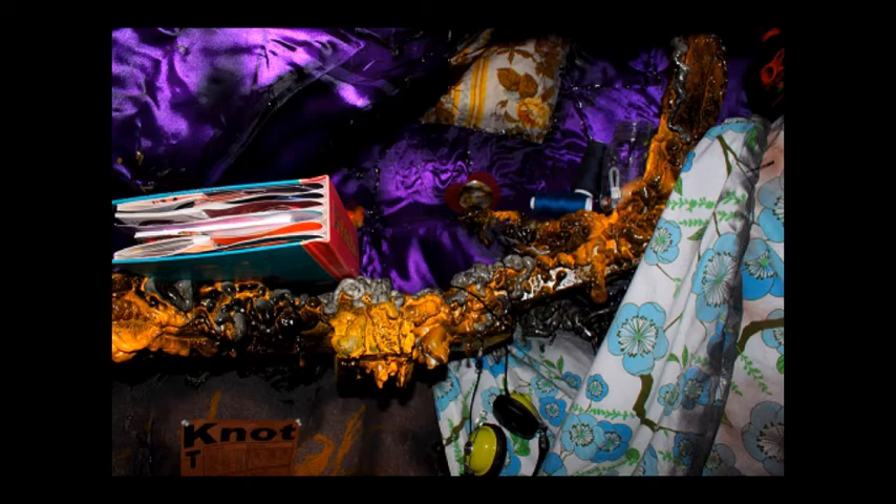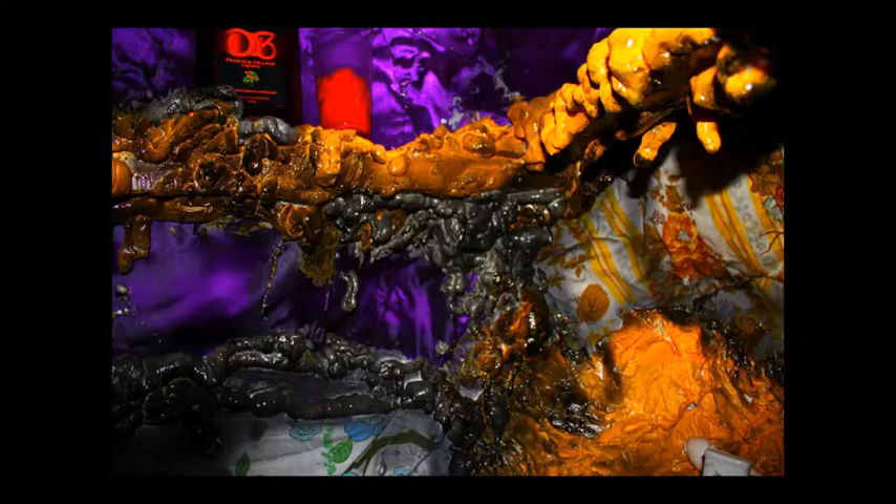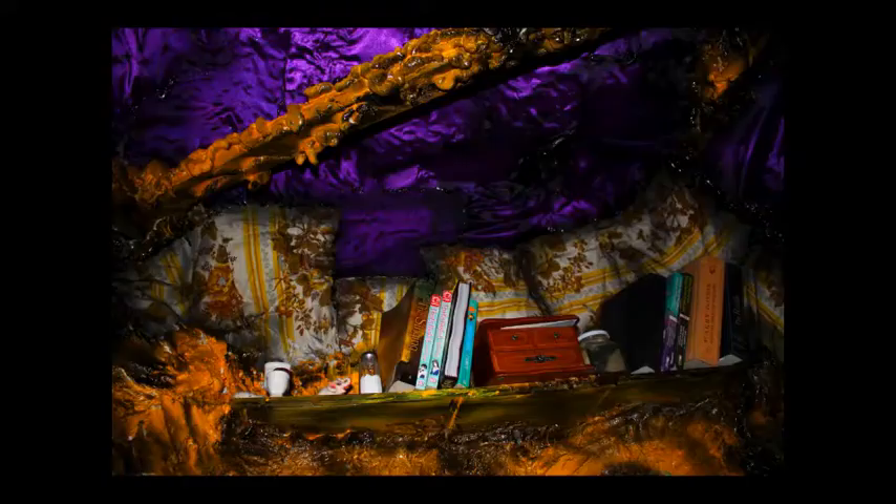A lot of the things I use in my projects are found objects, and I give myself little rules. With this one, I only let myself put things that were on my desk in here — so there's a bottle of orange liquor, books, some fun stuff my friends gave me. All that's fabric and spray foam. I'm really into gross, oozy things. So when you go inside, it's like you're almost inside of an organism.